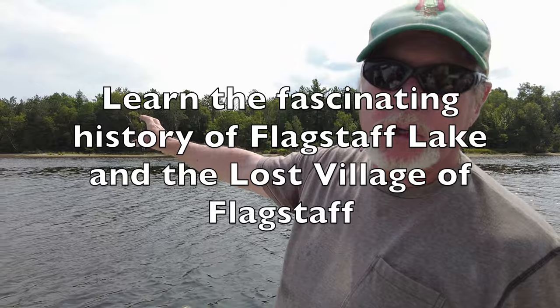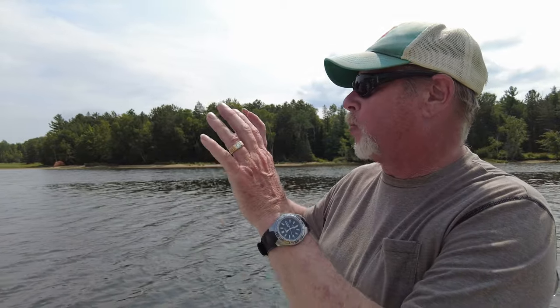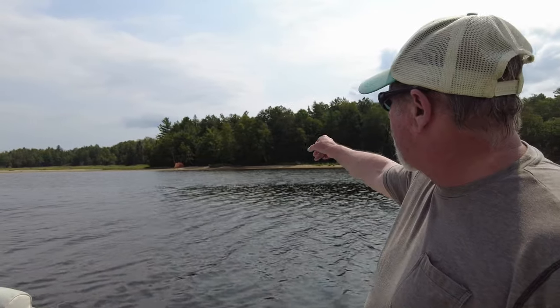This area was the Boomin' Up Shack. This was the area where once the river was flooded and they created the lake, this is where they would boom up the wood to get it across the lake. So the Boomin' Up Shack was in there.